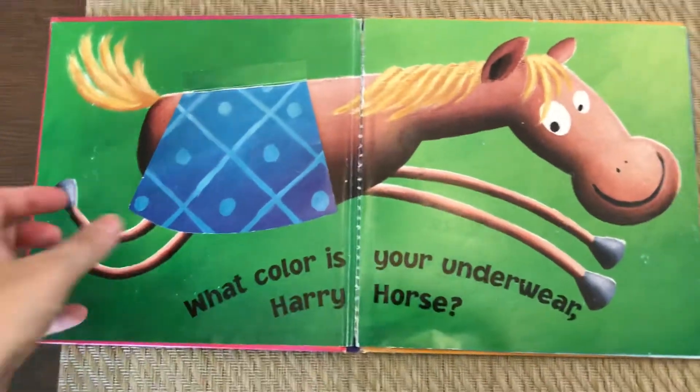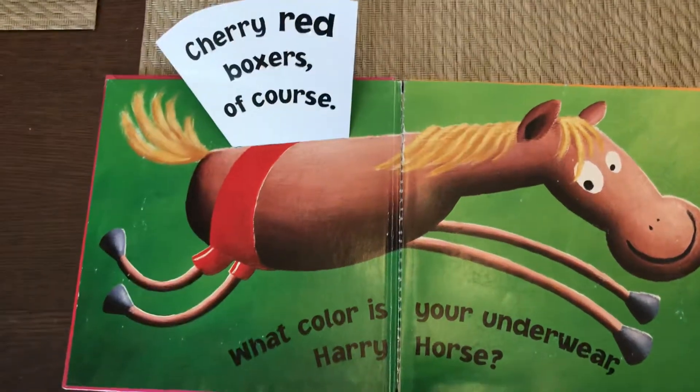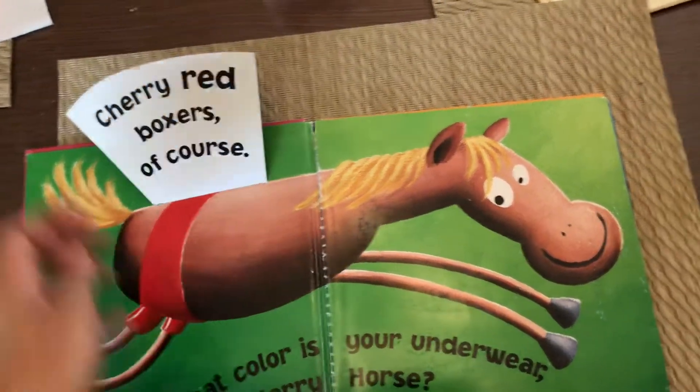Hairy Horse. Let's see. What color is your underwear? Cherry red boxers, of course.